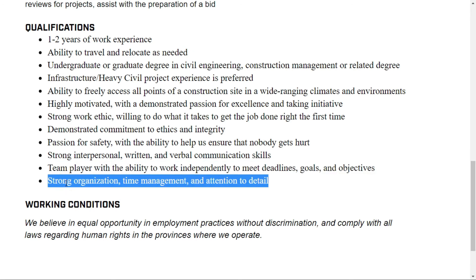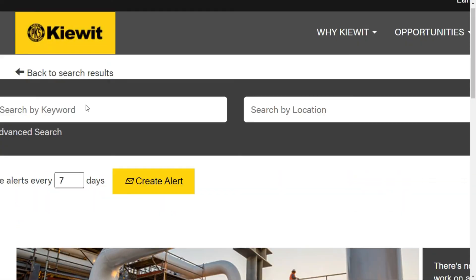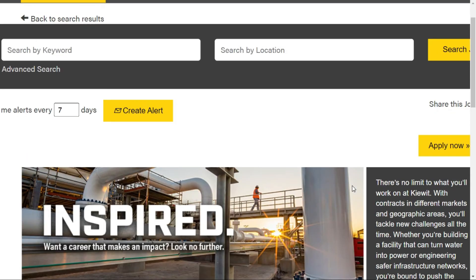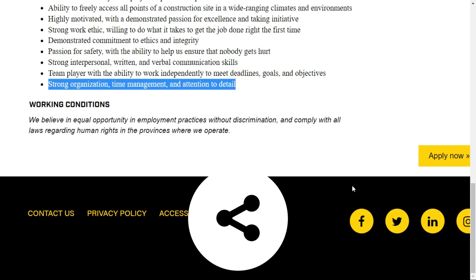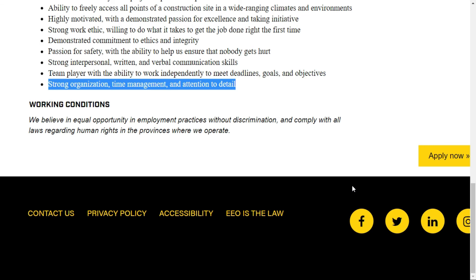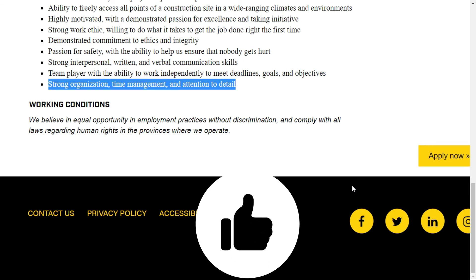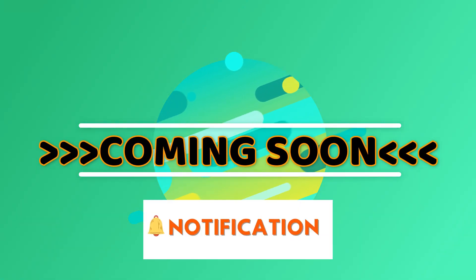Strong organization, time management, and attention to detail are also required. If you fit these qualifications, you can right away start applying — you can see the Apply Now button on the page. Create a small account ID as required, and then start applying. If you are interested, please share this with your friends on social media, comment below, and like this video. Stay tuned, subscribe, and hit the bell icon. All the best, guys — thanks!